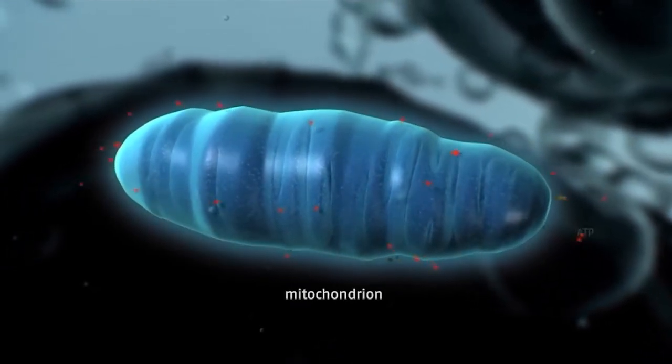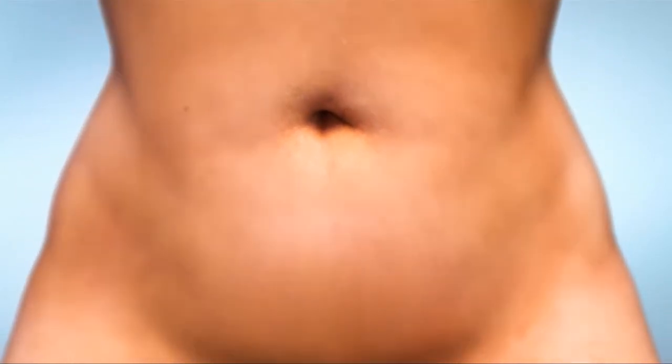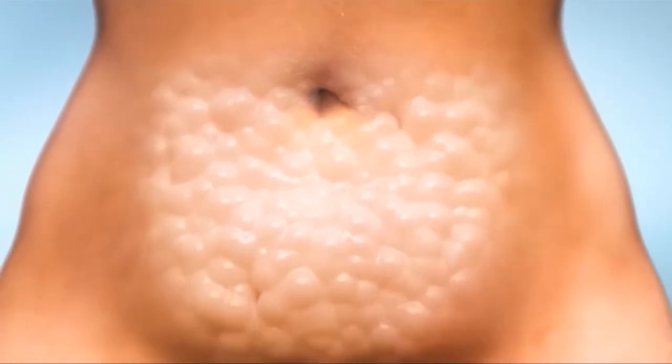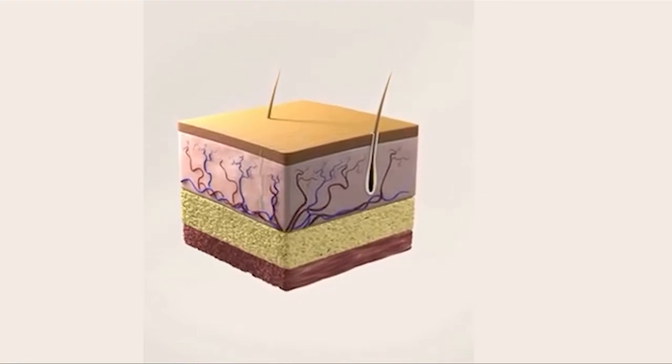This causes tiny openings called transient pores in the cell membrane, or wall, of the fat cell to open. Think of your fat cells like a balloon whose air is leaking out — it literally deflates. When your fat cells deflate under this red light, they release over 95% of their contents.